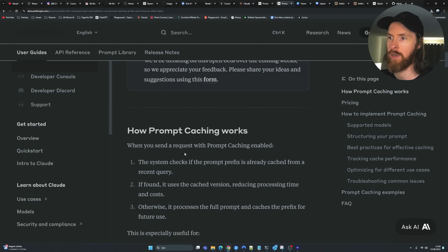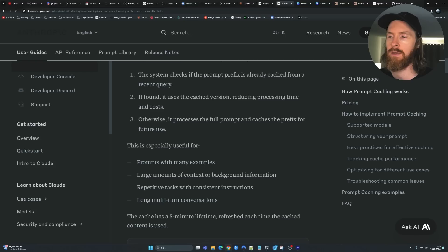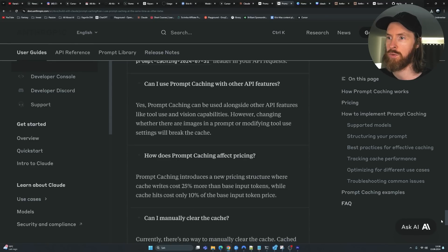When you send a request with prompt caching enabled, the system checks if the prompt prefix is already cached from a recent query, so it doesn't cache it every single time — I think it's around a five-minute window. If found, it uses the cached version, reducing processing time and cost. Otherwise it processes the full prompt and caches the prefix for future use. This is especially useful for prompts with many examples, large amounts of context, books, and repetitive or long-term multi-turn conversations.